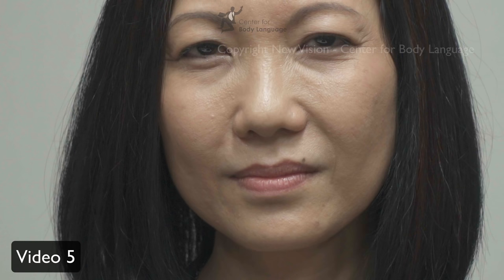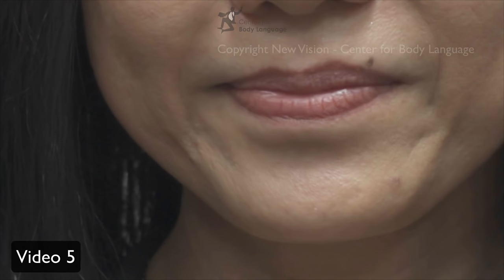Also remember that contempt isn't always negative. In the training, we also explain that it could be pride — somebody feels superior to somebody else, or superior to their current self. It's shown on the face with one lip corner upwards. Contempt is an emotion that in context could be negative, positive, or maybe even both. So here we see contempt and sadness.